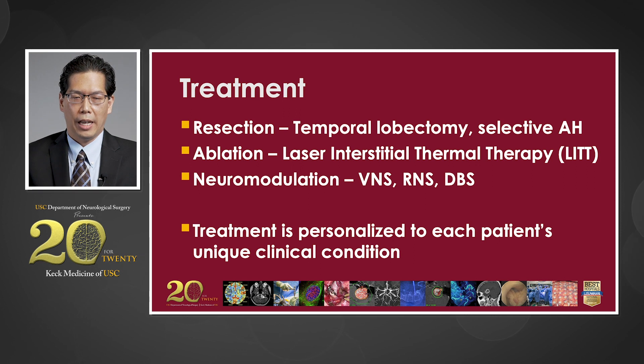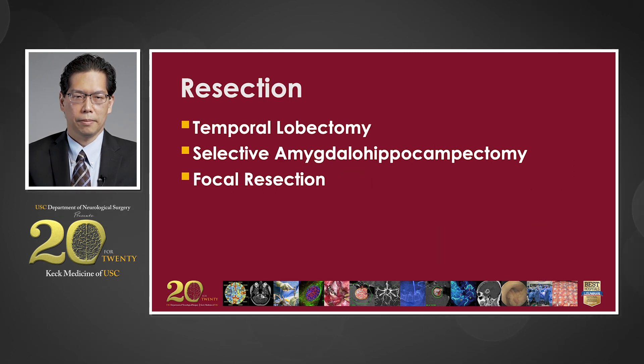In terms of treatment after diagnosis, we have three main options: resection, ablation, and neuromodulation. The treatment we choose is personalized to each patient's unique clinical condition. In terms of resection, the options are temporal lobectomy, selective amygdalohippocampectomy, and focal resection.